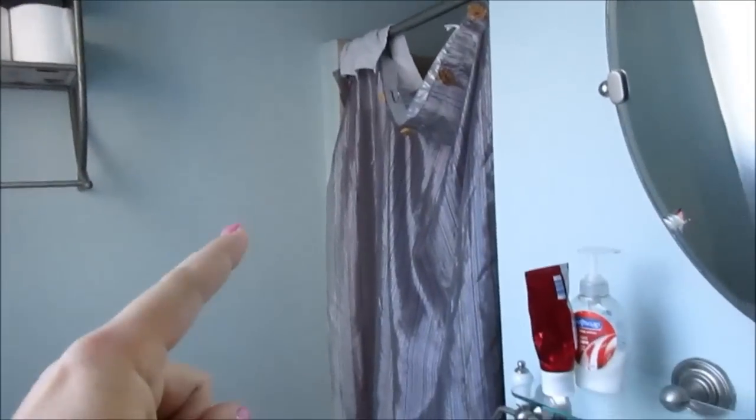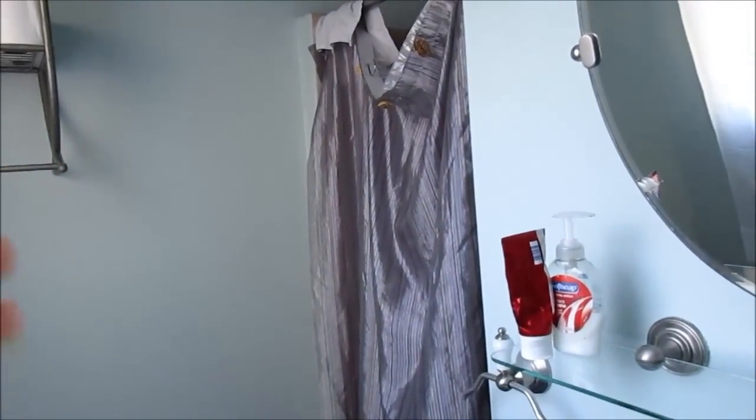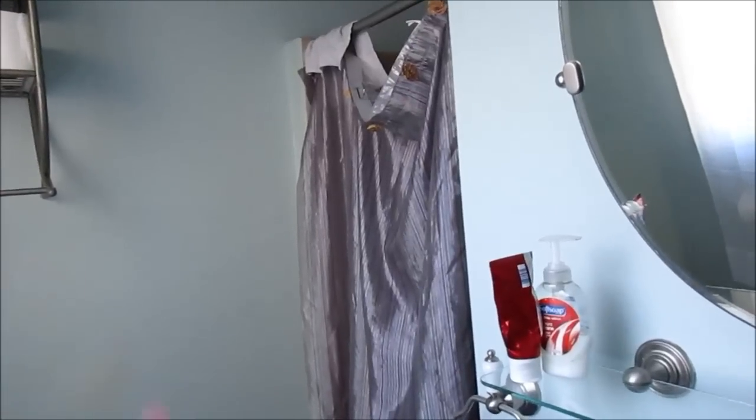I'm probably going to put in a normal full-size curtain — it's white with dots or something on it — when we go to show. And then a nice white towel. I've heard in a lot of places to put nice bright white towels when you go to sell. I'm trying to do everything I can to make it sell.